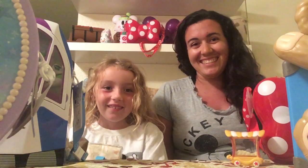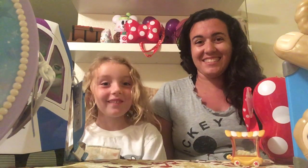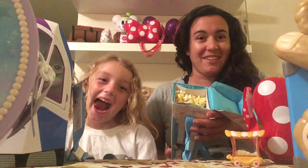Good morning, friends. So on our trip, we enjoyed the popcorn. Mommy's going to show you the popcorn bucket, and while I talk about popcorn, Victoria's going to enjoy some popcorn here at home.